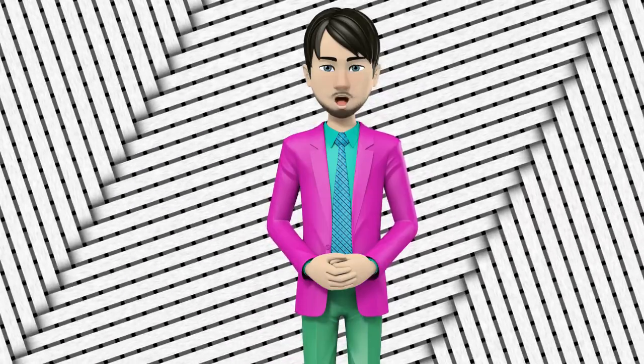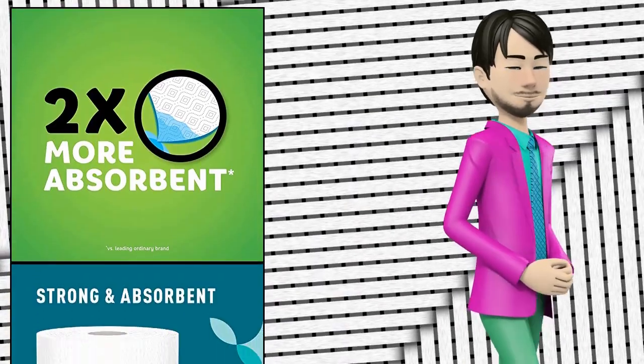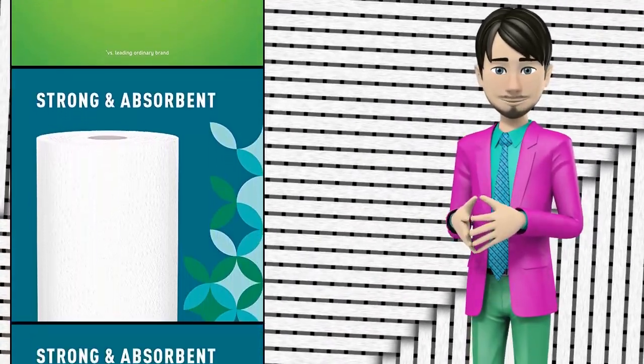Hi guys! In this video I will talk about amazing top 10 paper towels. I hope this video will help you to make the right decision.